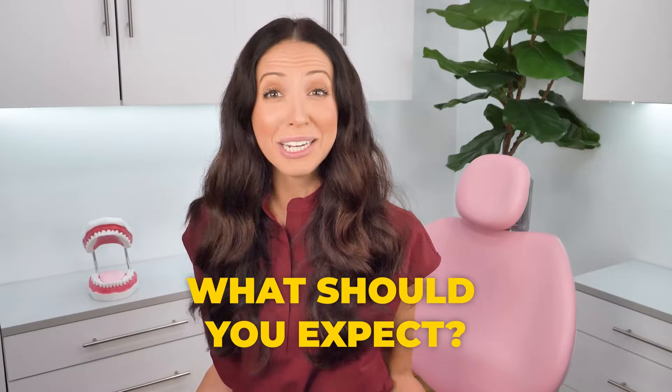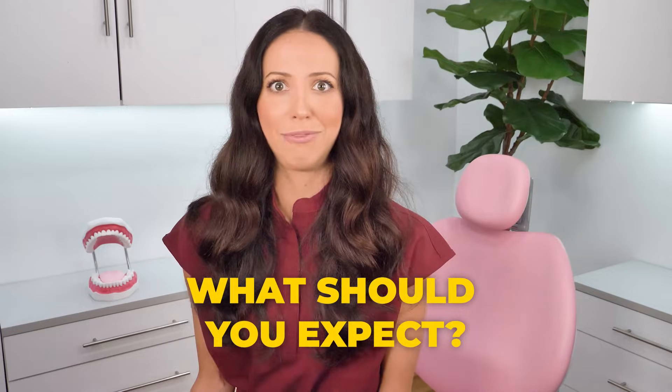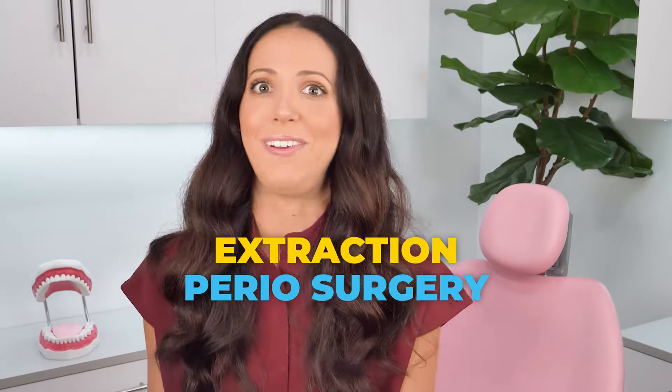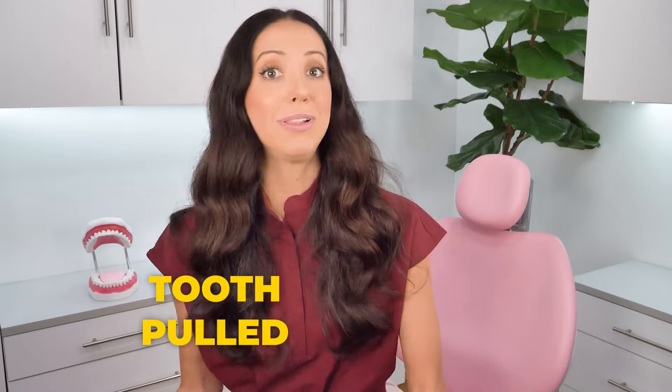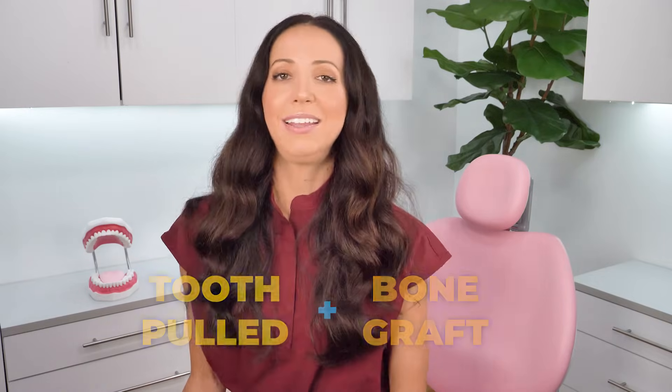So we know what a bone graft is and why someone might need one. Now let's talk about what you should expect at your appointment. Your actual bone graft appointment usually gets combined with other treatment like an extraction, periodontal surgery, or a sinus lift — so you'll most likely be scheduled to get your tooth pulled plus get a bone graft at that same appointment. Your dentist will numb the graft site just like any other routine procedure. Most of the time, nothing more than a local anesthetic is needed, and you can be completely awake and drive yourself home afterwards.